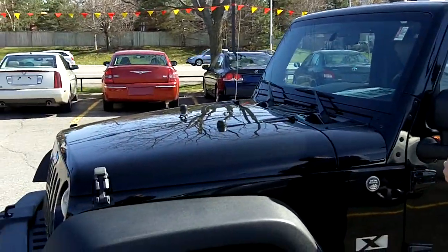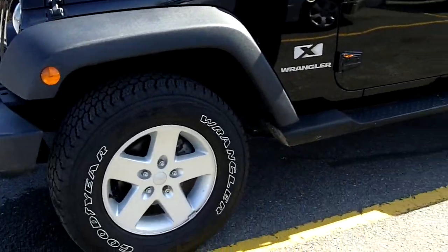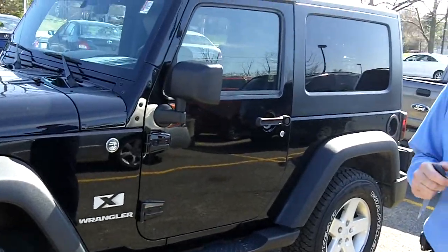Hi everybody, Gord Smith again here at Turpent Auto World, 185 Robertson Road in Bells Corners. Today I want to show you one of our new arrivals — it is a 2007 Jeep Wrangler with 75k, priced to move at $21,777.